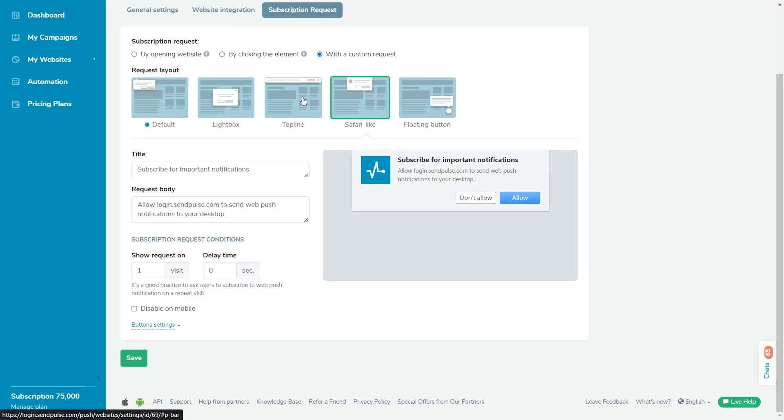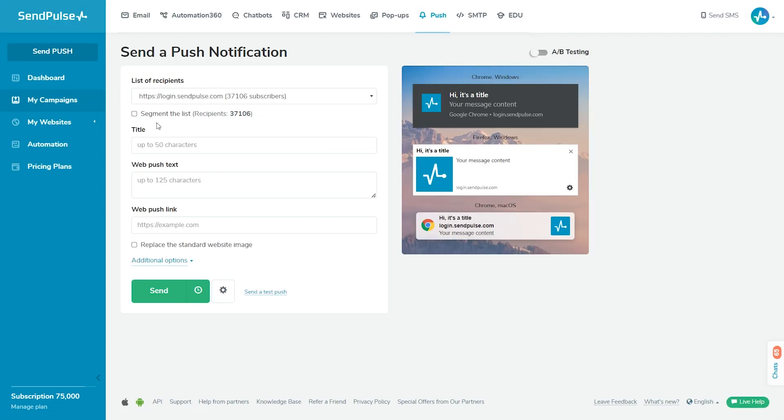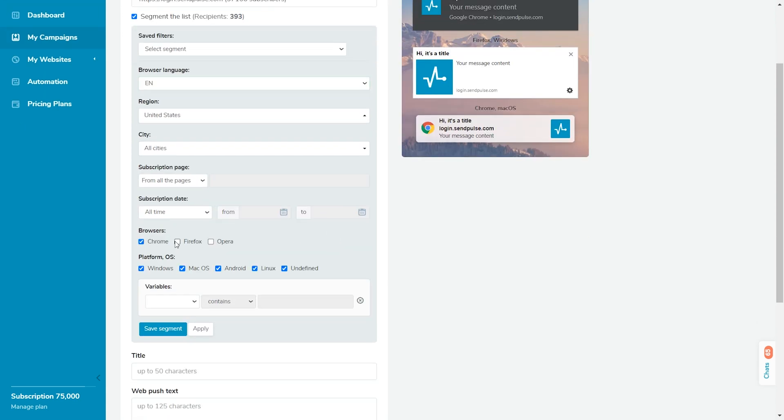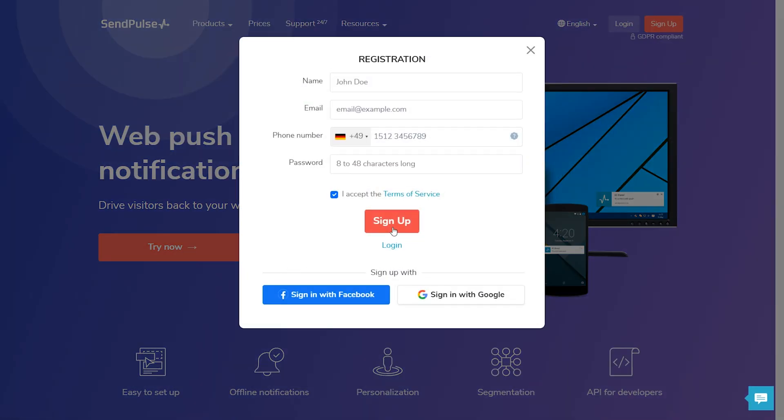And if you need a convenient tool where you can implement all of these use cases, look no further. SendPulse can cover all of your web push notification needs. Want to build custom subscription requests? You got it! Need to automate your web push notifications and segment your subscribers? Done! And if you have less than 10,000 subscribers, you can use our service for free. Simply create a SendPulse account and start sending your web push notifications today.